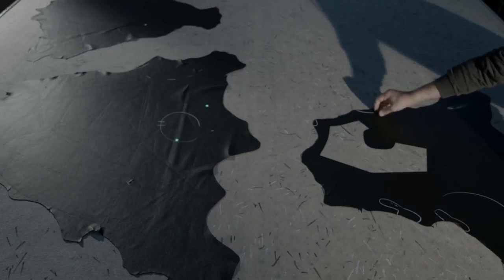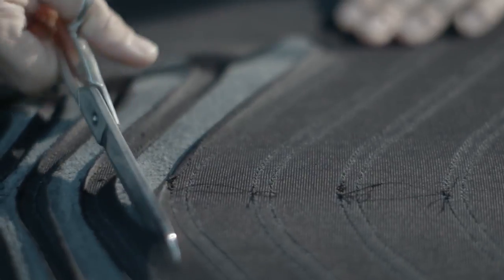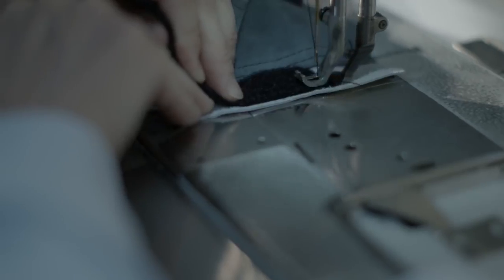From here, each piece is individually stitched together until the final product is finished. Much of what we produce at Dainese is constructed using the experienced hands of our special seamstresses who have dozens of years of experience. In fact, some of them have been working with the company for 20-plus years, and many of them work on the leathers for Valentino Rossi as well.